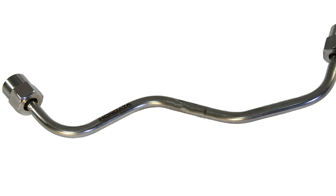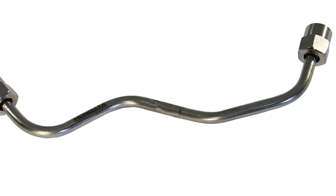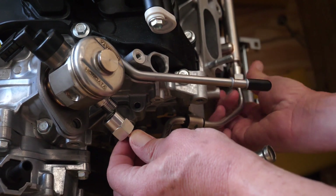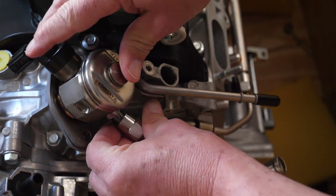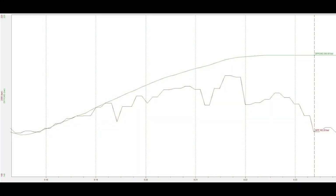Honda recommends new high pressure fuel lines for every installation to reduce the possibility of leaks. The stock high pressure fuel line restricts flow to about 400 horsepower. In this example of a 450 horsepower FK8 engine, the top line is the commanded fuel pressure from the computer and the bottom line is the actual fuel pressure.